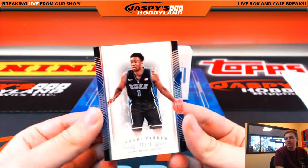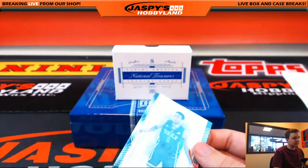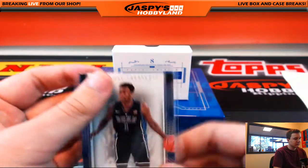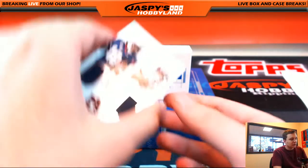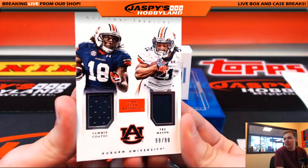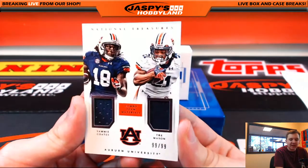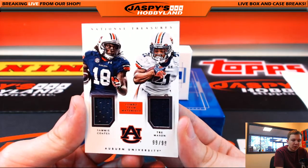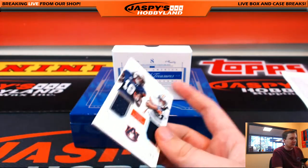A little white in the top left corner right there, but National Treasures usually has a little bit. Wow, we got 99 of 99 dual patch to be randomized between letters C and M. We got Sammy Coates and Trey Mason — Auburn boys, 99 of 99. C is Brian, and letter M is Ed.